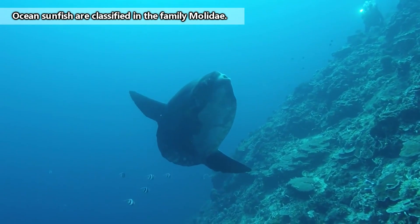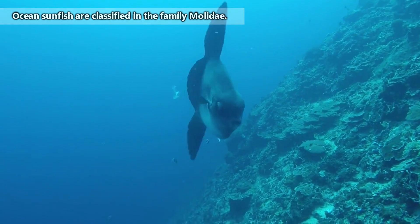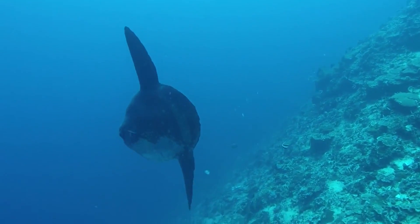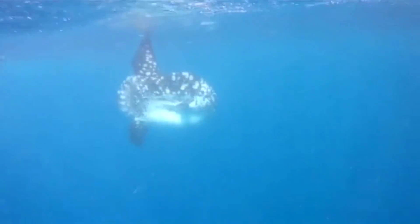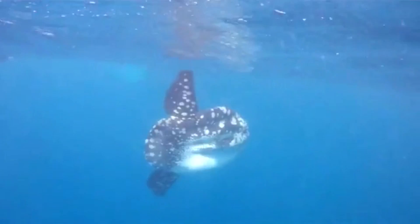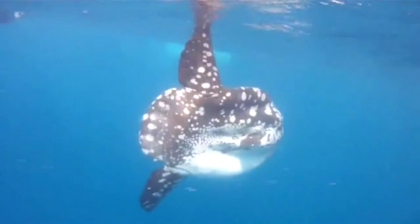Also known as molas, these are some of the largest bony fish living in our world's oceans. The largest species, mola mola, is considered the largest living bony fish on our planet. If you're thinking there's no way they can be bigger than a whale shark, remember sharks — whale sharks included — have cartilaginous skeletons, so they don't count as bony fish.